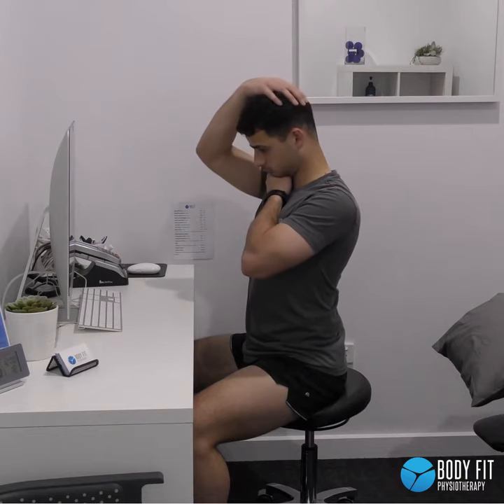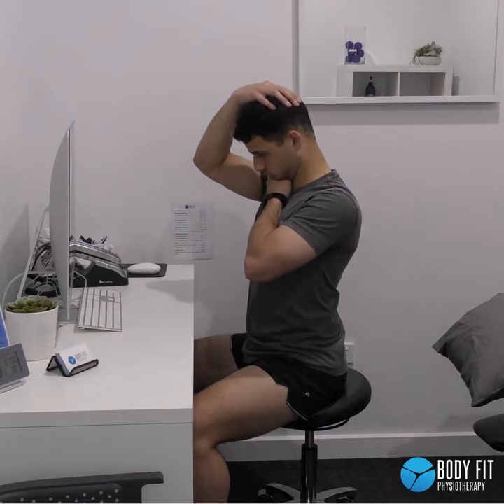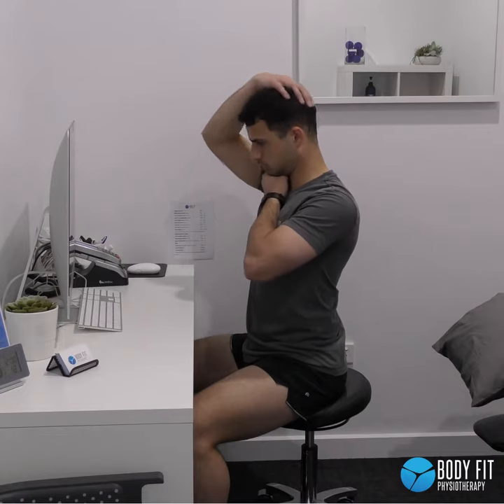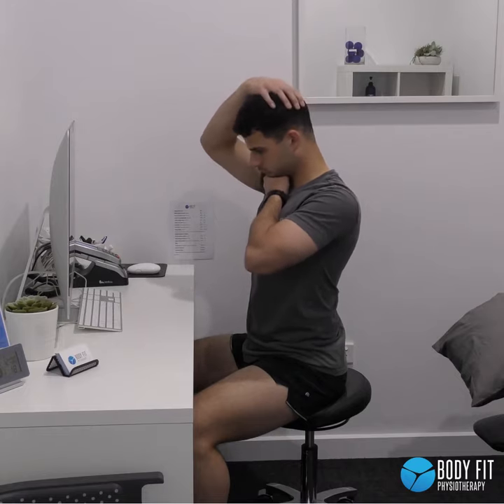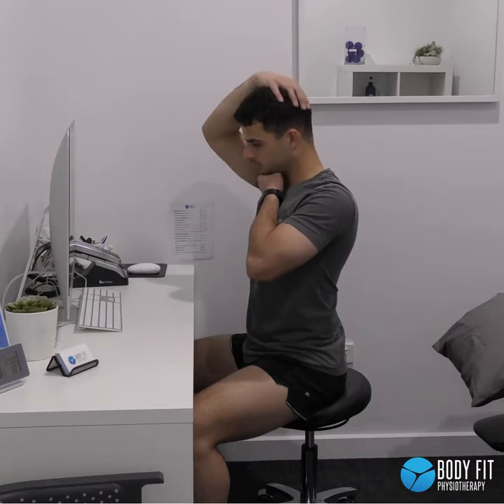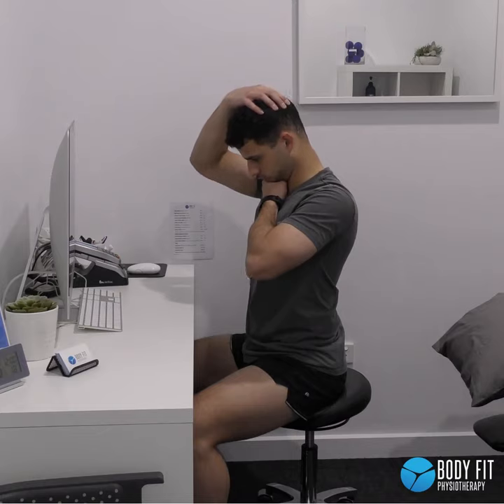The second exercise is cervical traction. One way of doing this is placing a closed fist onto our chest, allowing our chin to rest into this fist, and providing a forward flexion pressure using our arms, as seen in the video, to provide a traction force to the back of the neck.